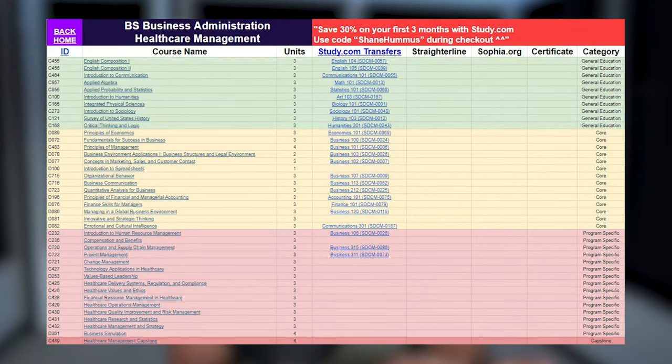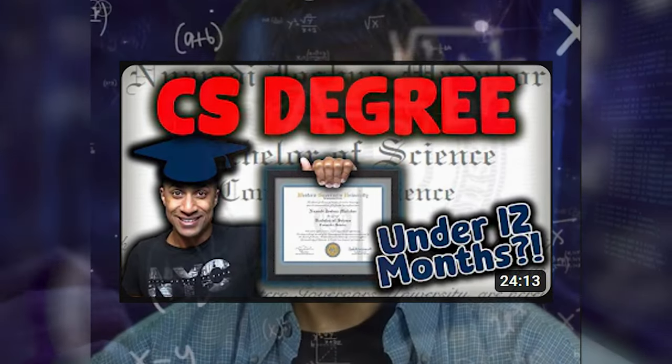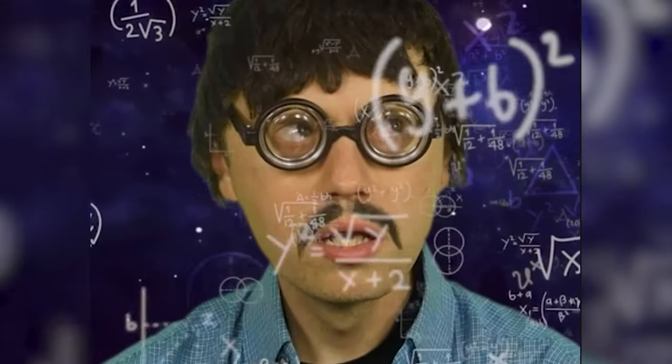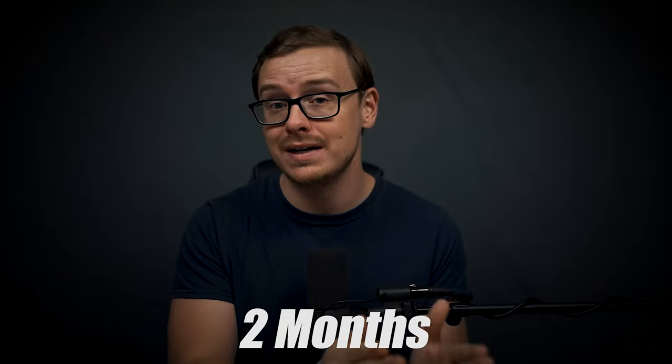An extreme example is my good friend Josh Matikor. We actually helped create these spreadsheets together, and he was able to complete a computer science degree in two months at WGU. The computer science degree is probably the most difficult degree the school offers — so if he can complete it in two months, literally only enrolled for two months, you can see why this strategy works so well.